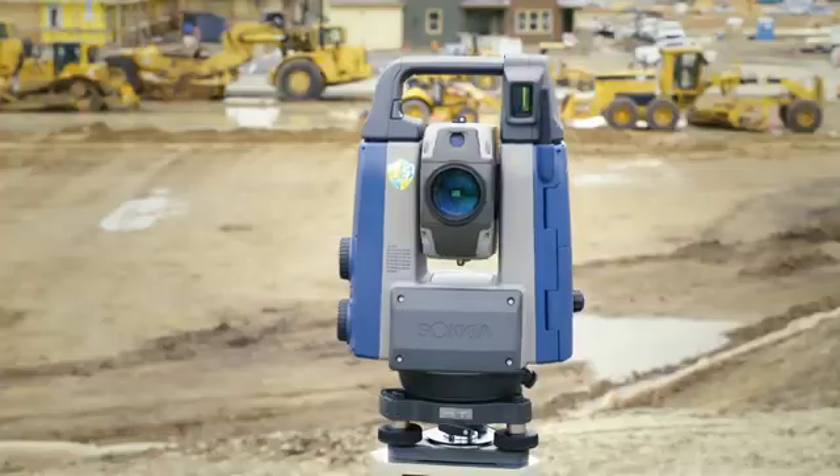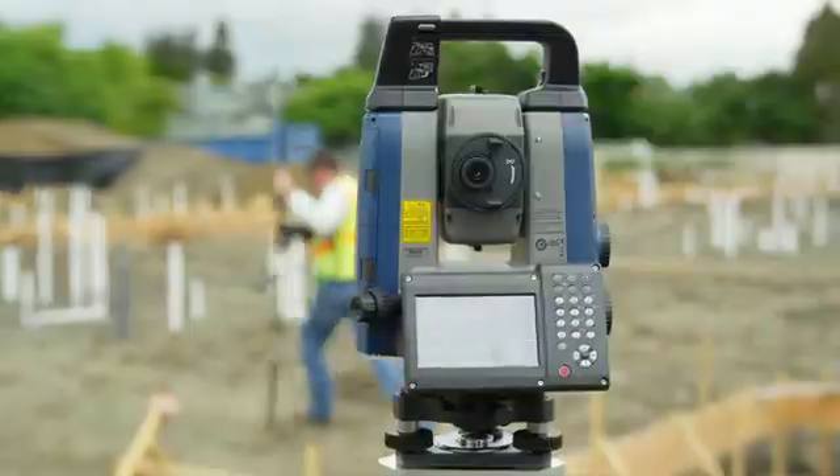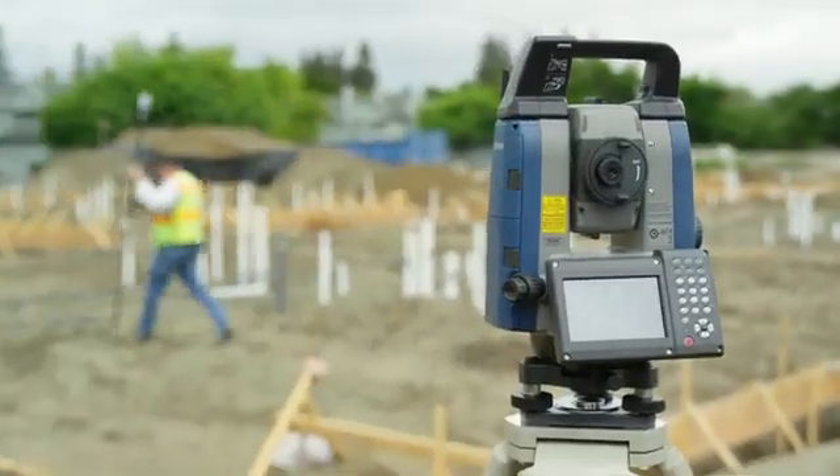The iX's advanced ultrasonic motors enable a 150-degree turn in a single second, making turning to a point faster than ever.